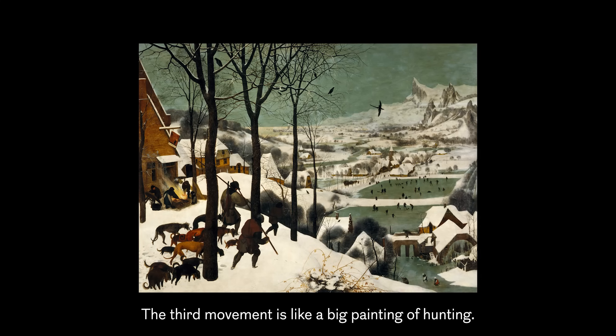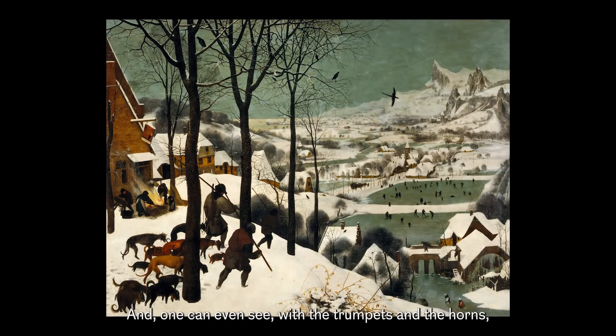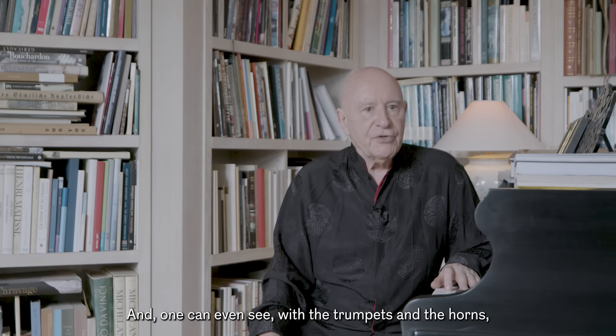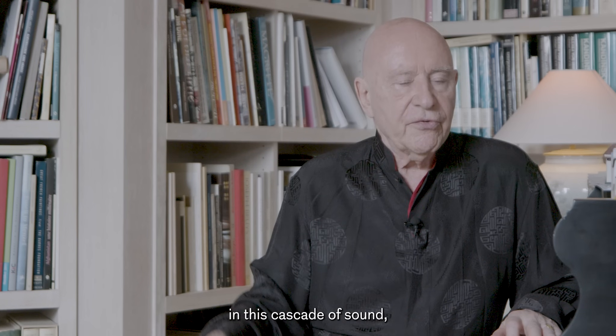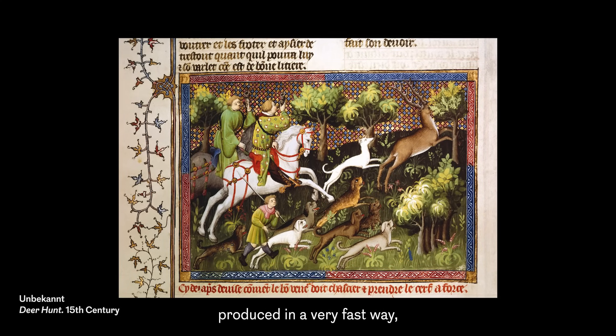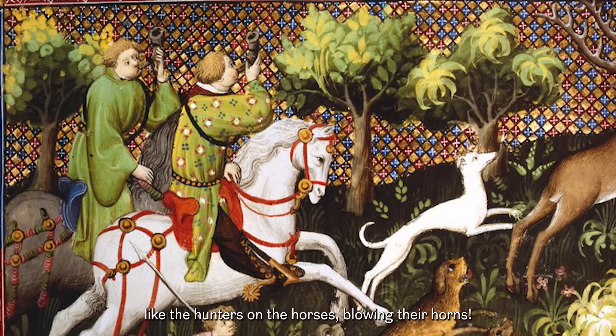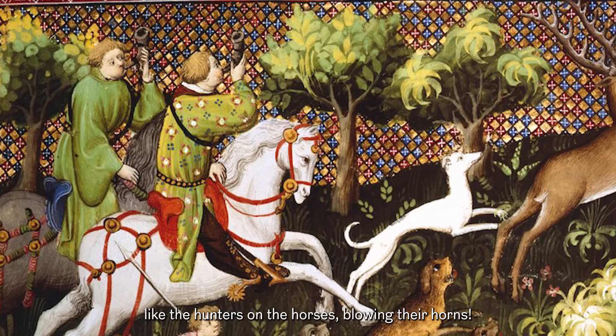The third movement is like a big painting of hunting, and one can even see, when he sees the trumpets and the horns in these cascades of sound — produced in a very fast way — like the hunters on the horses blowing their horns.